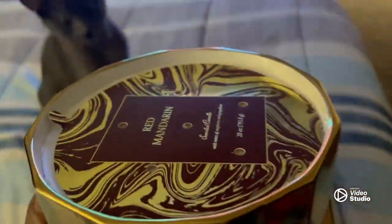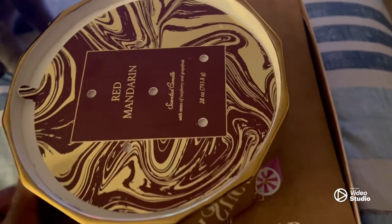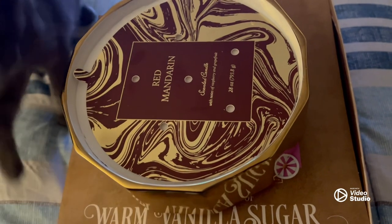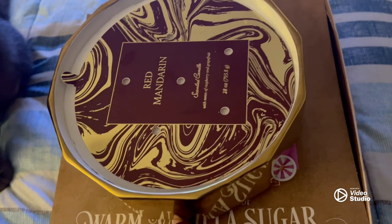I'm going to try to hold it so y'all can see. Look at that big candle. This is definitely, I feel like, an aesthetic piece that you just set out and let look pretty — maybe alongside a display of beautiful dozen roses or something real cute. So again, this probably would never get lit, but I have it.